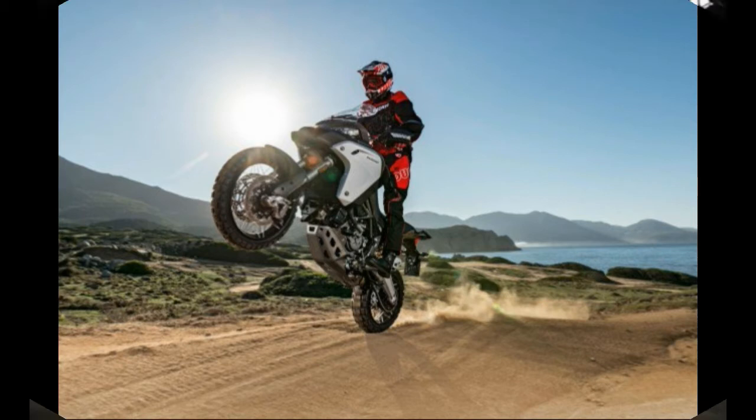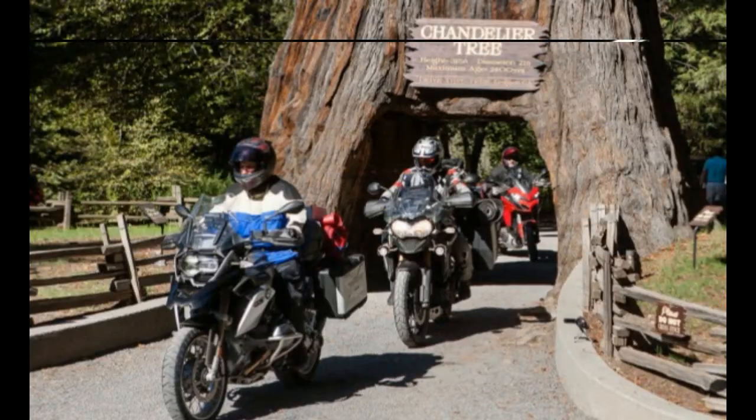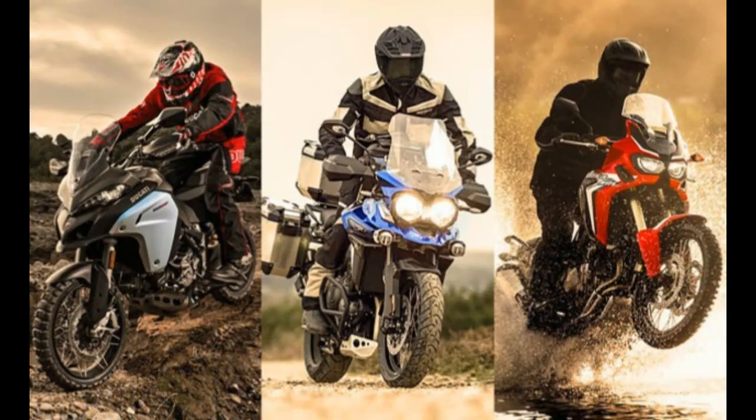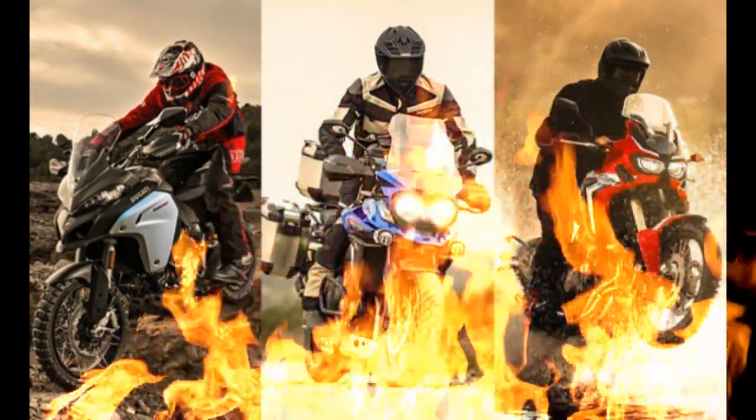Almost all the bikes here have spoke wheels, but for some reason — or rather, a mistake on Suzuki's part — the adventure version of the V-Strom 1000 is outfitted with cast-aluminum wheels instead of spokes. However, its wheel sizes are 19/17, and because the Strom so closely matches the Africa Twin in price, weight, and horsepower, we're going to look the other way and include it here.